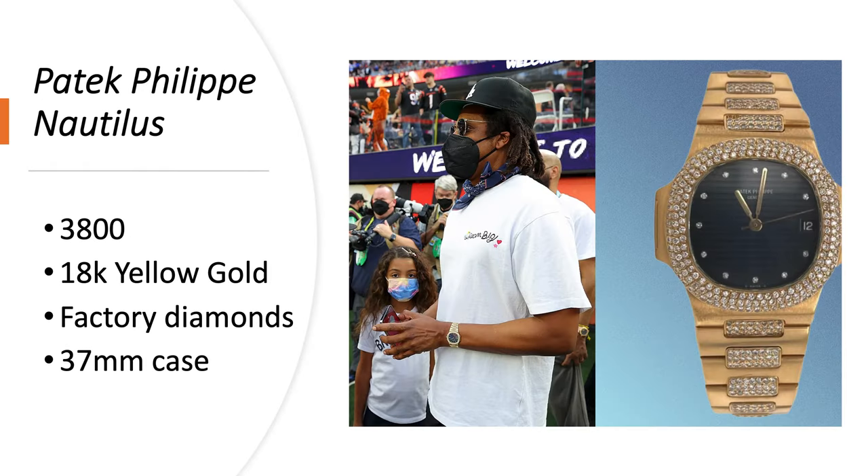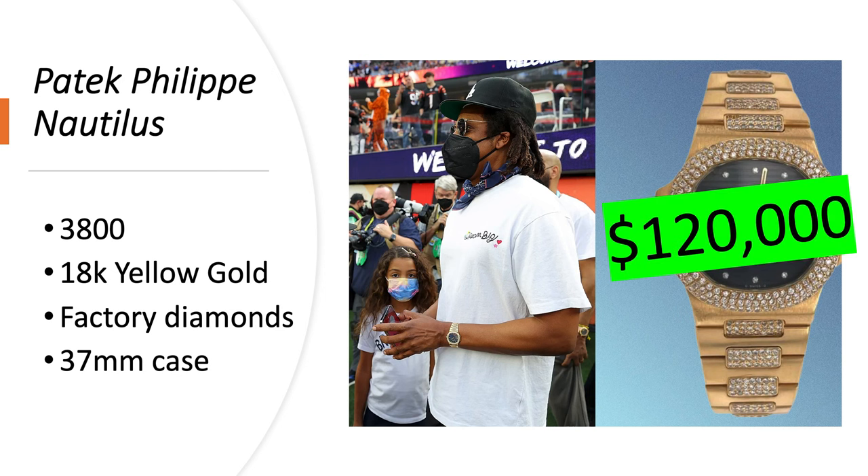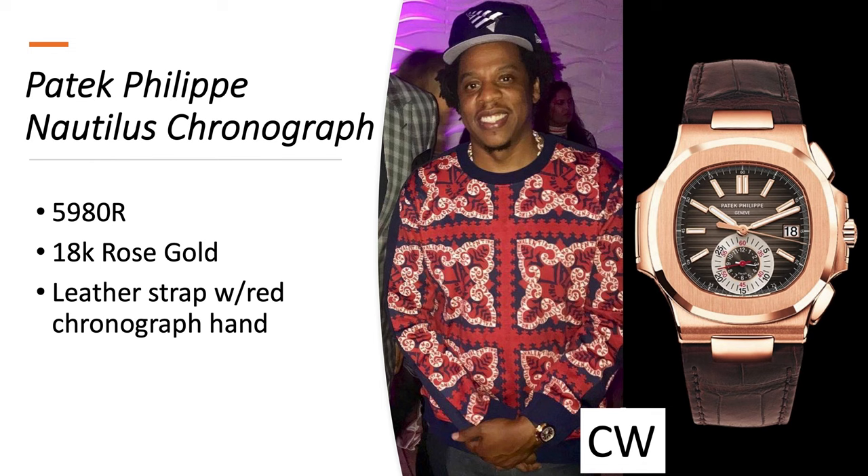Patek Philippe Nautilus, reference 3800 in 18-karat yellow gold with factory diamonds and a 37-millimeter case. It's worth about $120,000.